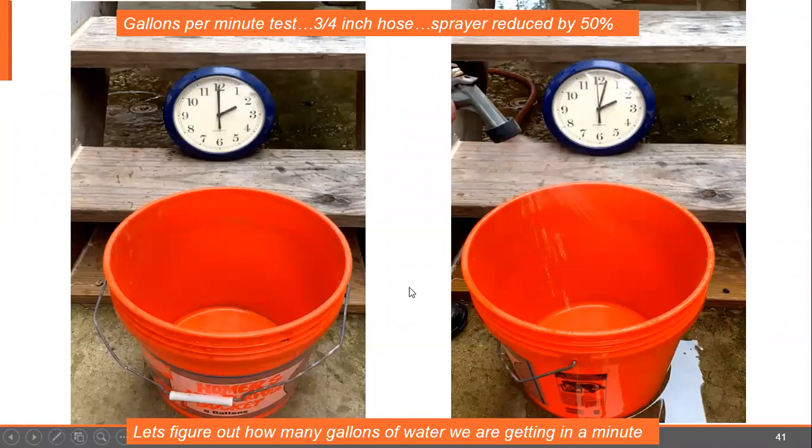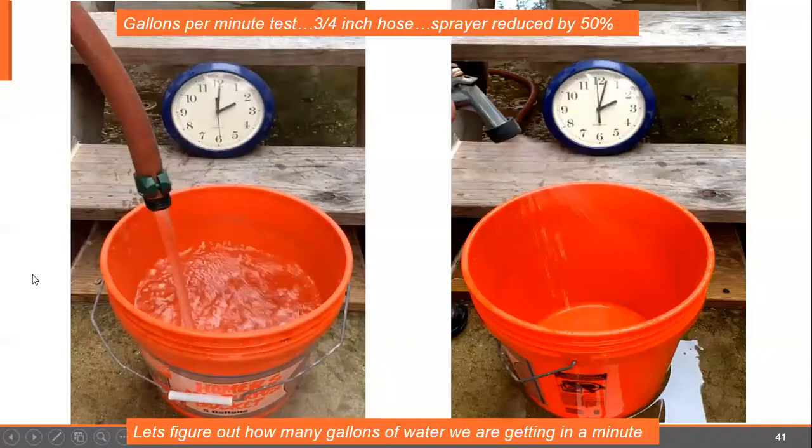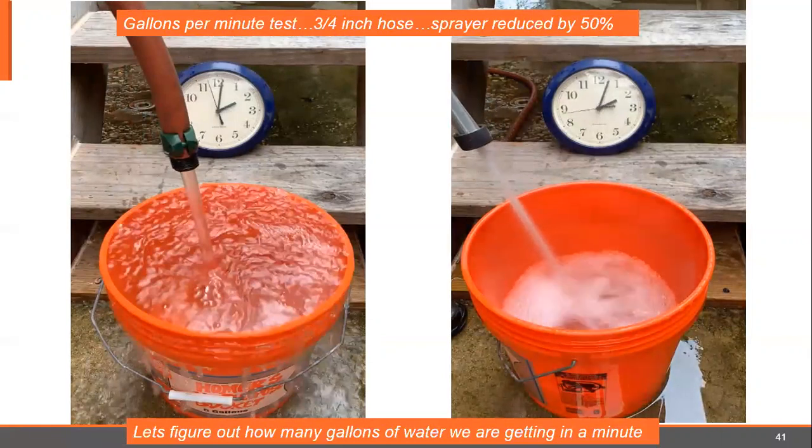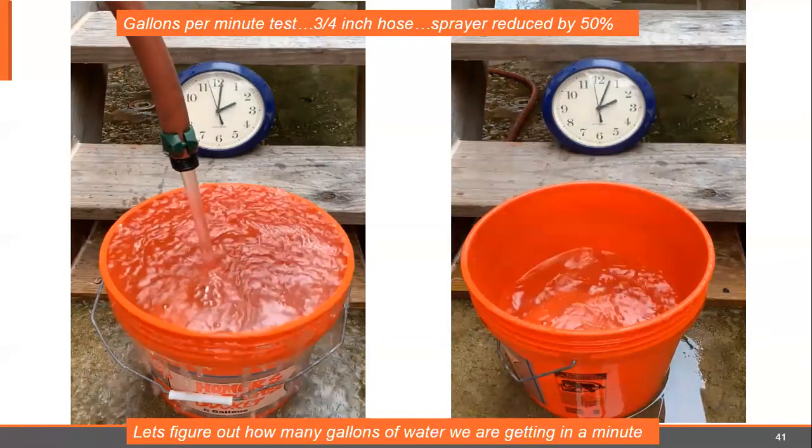Let's figure out how many gallons of water we're getting on a job, with the one-minute bucket test. This is a three-quarter inch hose — same hose on both buckets for one minute. There's no restriction on this hose, it's just coming right out. Running it on the ground, we're getting probably six to seven gallons of water a minute. We're going to take that same hose, put a sprayer on it, and run it for the same amount of time.